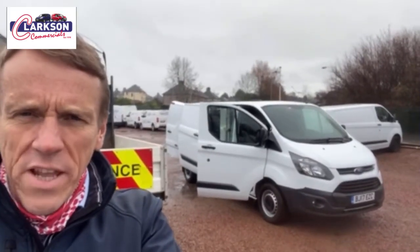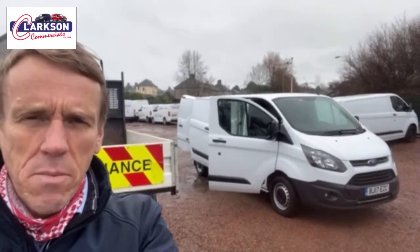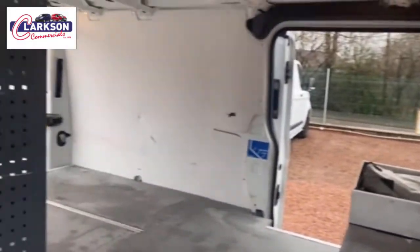Hello folks, Barry here again, out here in the rain. It's a 2017 Transit 290 Custom — it's the L2, so it's the longer wheelbase of the range.